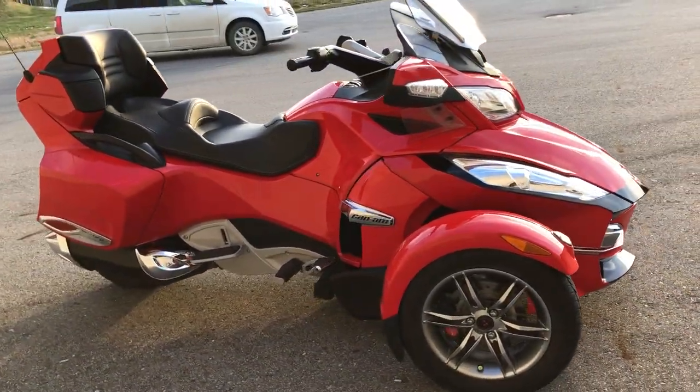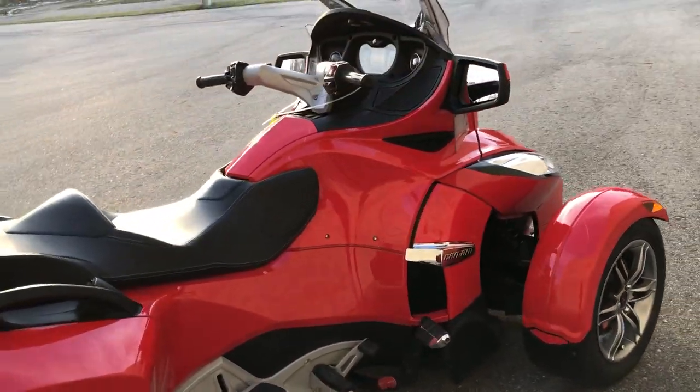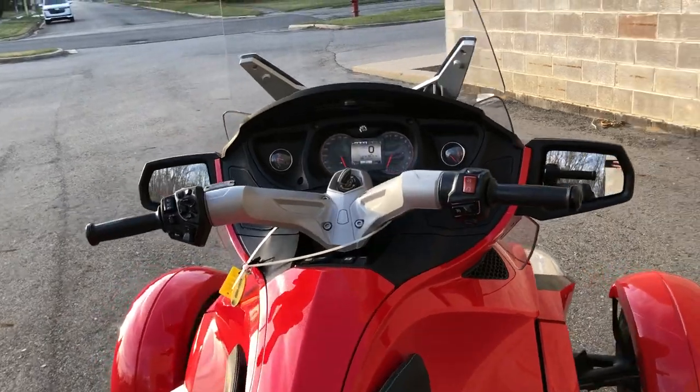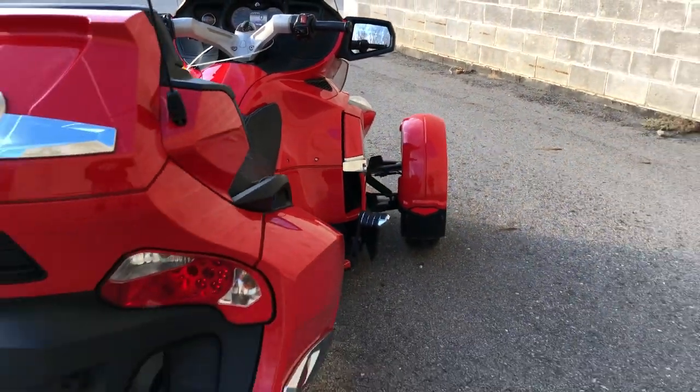It's got the convenience package, loaded with options — heated seat, heated grips, power adjustable windshield — and it comes stock factory with reverse on this model. This is the top of the line.